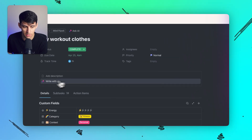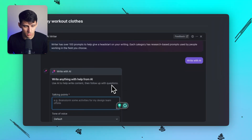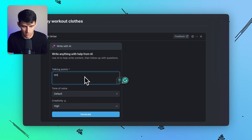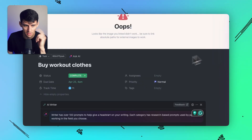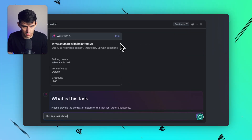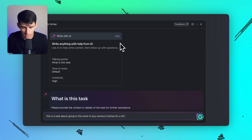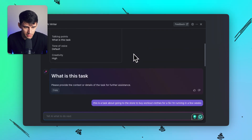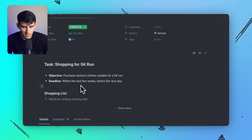You can also write a summary with AI immediately since they have a description section. You can add talking points — let's ask what this task is, just a very basic overview. It asks to provide context or details of the task. So: this is a task about going to the store to buy workout clothes for a 5K I'm running in a few weeks. It's giving me a lot here. You can regenerate, copy, or edit it. If I press insert, it's going to make me a description.